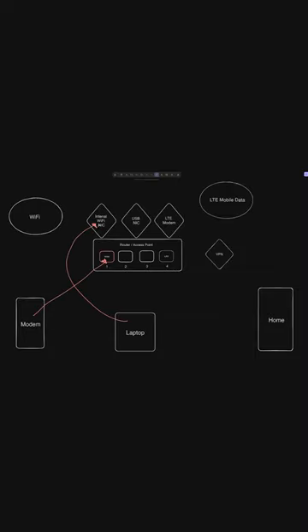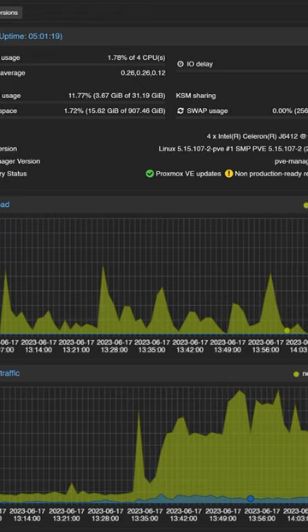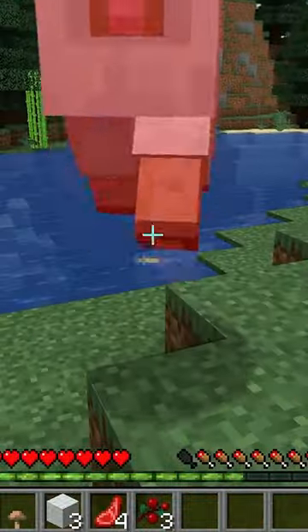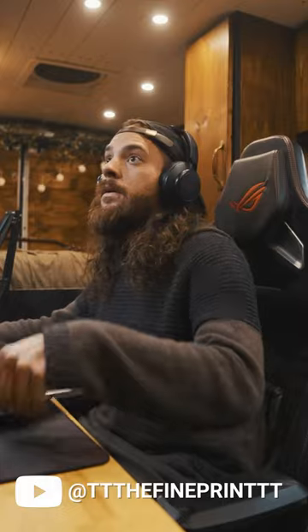I use it as an access point so all of my devices can connect to it securely. I can also run virtual machines since it's running Proxmox as a hypervisor. That means I can run Plex, PiHole, a Minecraft server, and many other services to anyone connected to this device, even if it's off the grid.